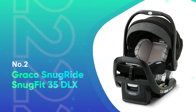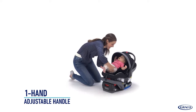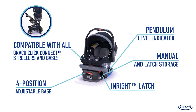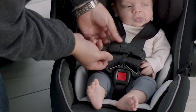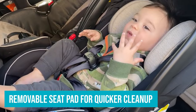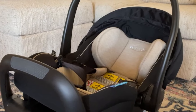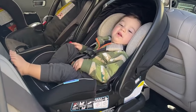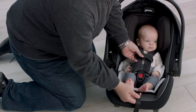Number 2: Graco SnugRide SnugFit 35DLX. The Graco SnugRide SnugFit 35DLX provides the total package of user-friendliness, quality, and value. It's one of the simplest infant car seats to install when you're using the base, whether you install it with a seat belt or the latch method. The SnugRide SnugFit 35DLX is a stylish seat with a high-end feel, and it has some bells and whistles usually reserved for pricier seats, such as a removable seat pad for quicker cleanup, harness straps that you don't have to undo and re-thread every time, and one-handed handle adjustment. This seat also has an added safety feature of an anti-rebound base — a metal bar built into the base of the seat, which can help limit the amount the seat rotates or rebounds after the initial impact of a crash. The 10.5 lb SnugRide SnugFit 35DLX is the heaviest of our picks, but we didn't think it was too heavy to carry comfortably, and we found it was easy to operate and click in and out of its base.